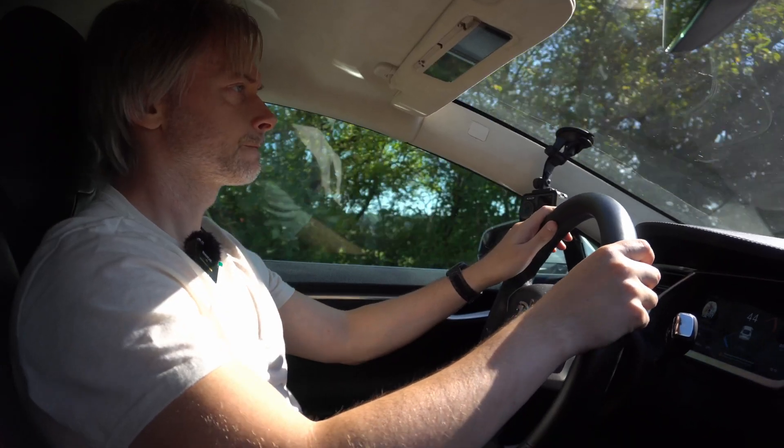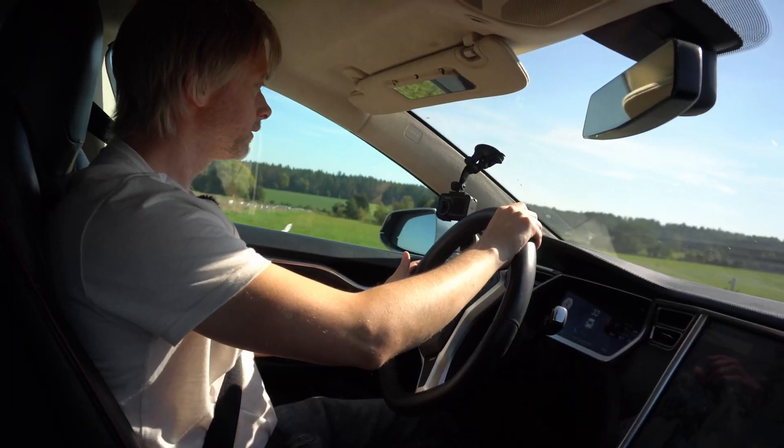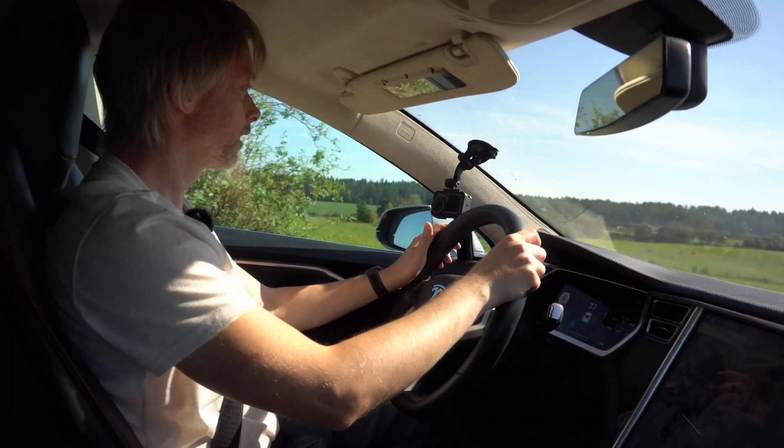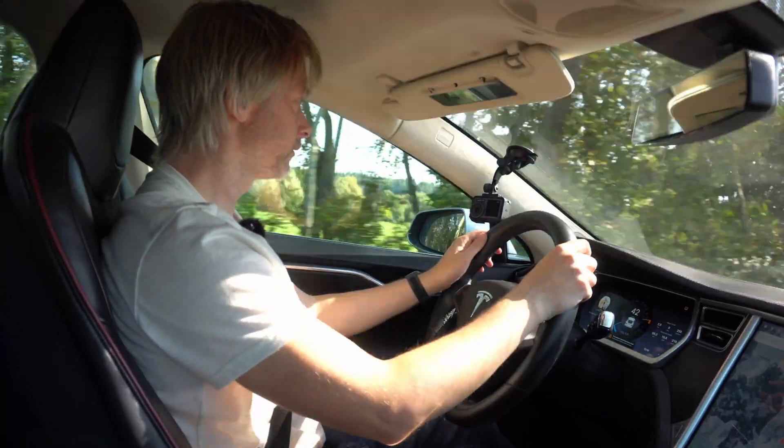We have been working on the Zuri 11-meter technology demonstrator for the last four years. Now our team is going to the airport for an important flight test. The development, manufacturing and flight test of a large-scale demonstrator with 11-meter wingspan significantly distinguishes Zuri from other vehicle startups.